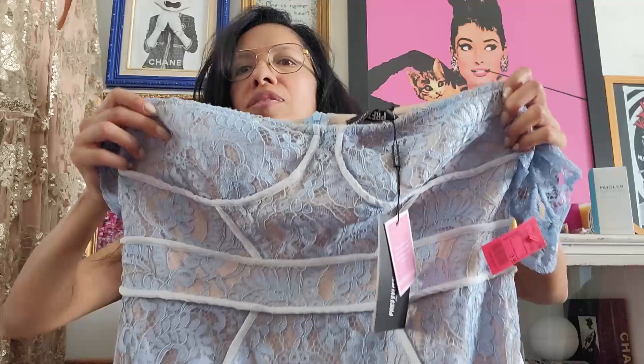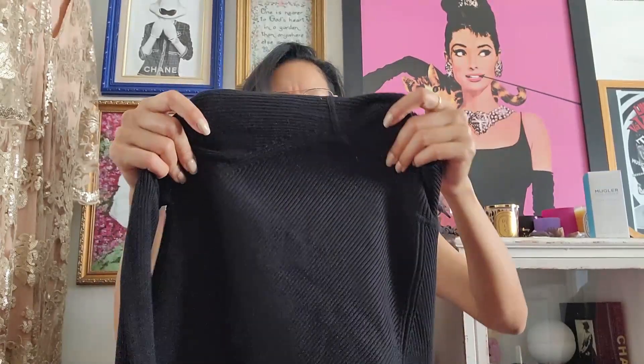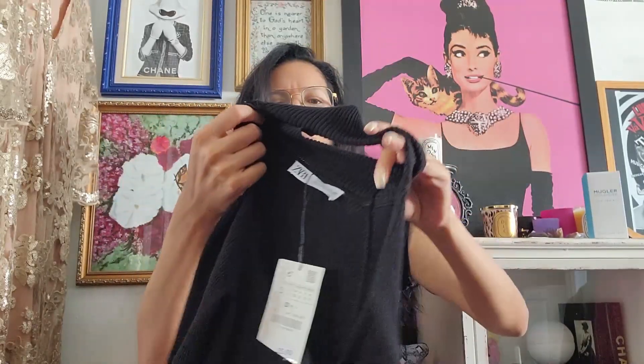Really, really cute. I got this for myself — it's just a little Zara ribbed long sleeve blouse with an open chest.